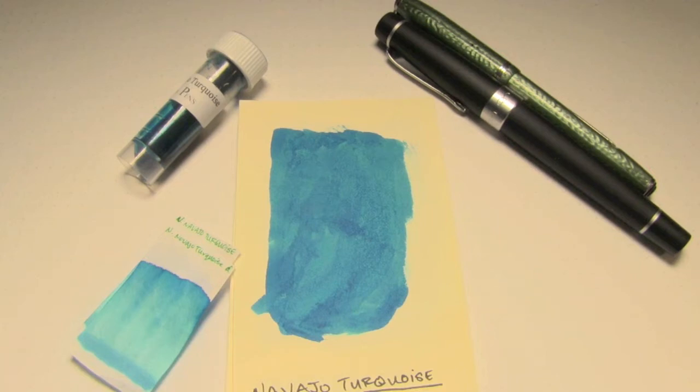Well, hey there, you're on the internet, I have some free time, and welcome to the Triple N Network, where all you newbie nib nerds can find all the news you'll need.